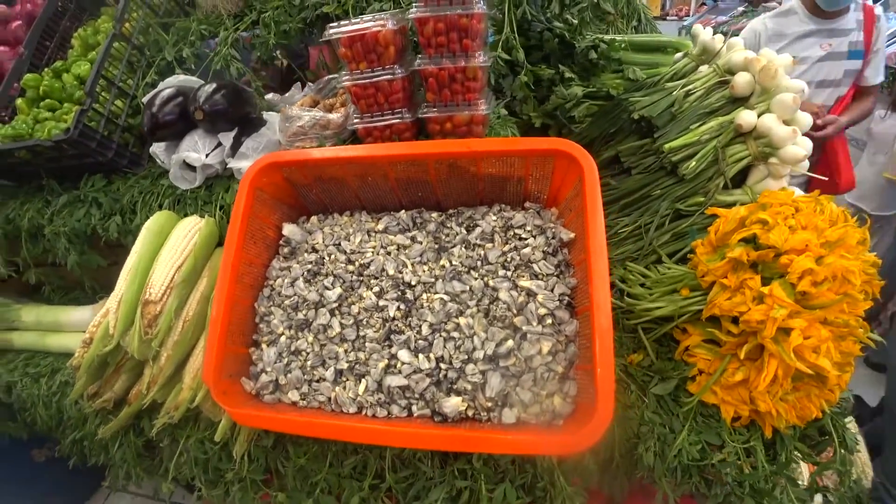This is special stuff. This is the black fungus that grows on corn — they put it in tacos all across Mexico, but I've actually never seen it fresh. Usually in the states you get it in a can or something like that, but that is beautiful.